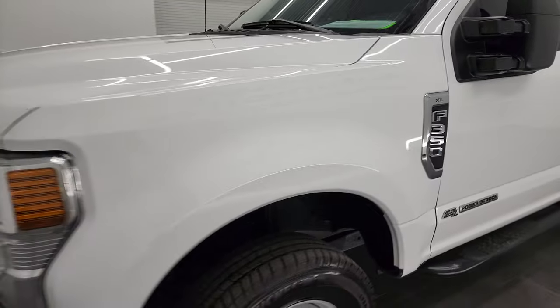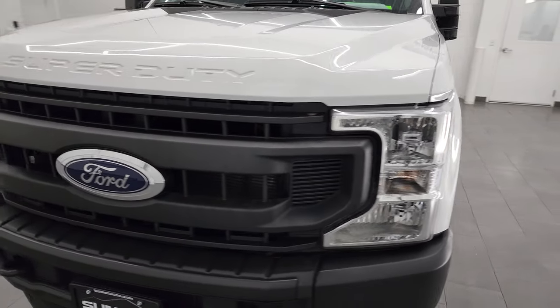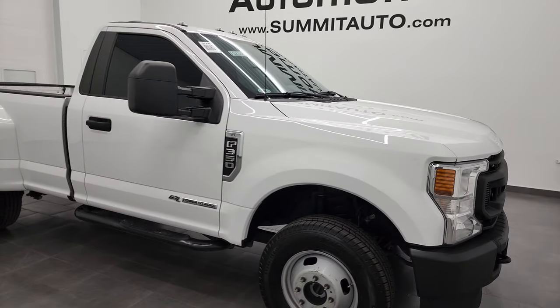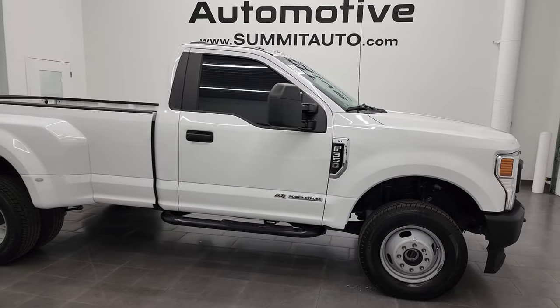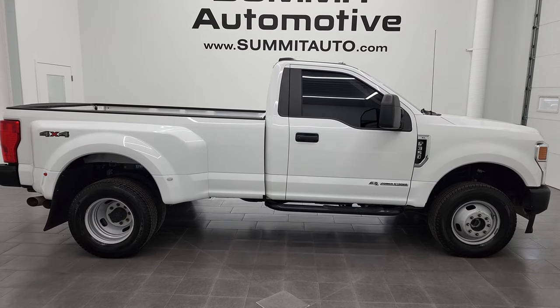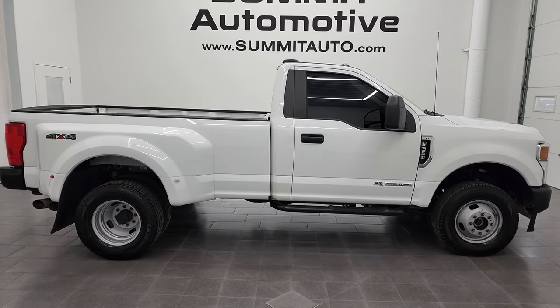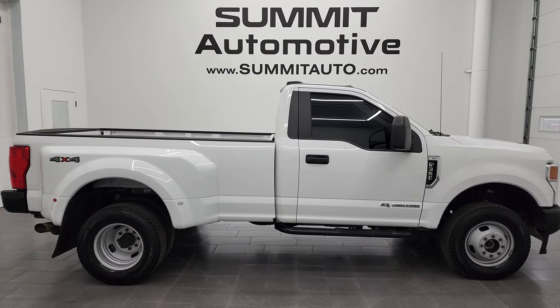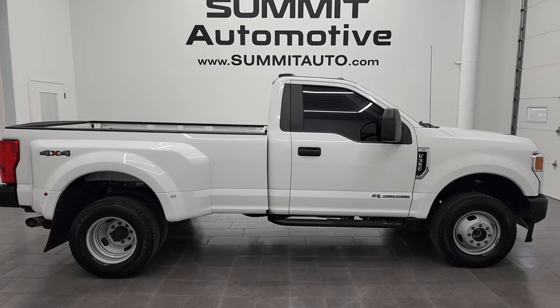I would highly recommend this 2020 Ford F-350 regular cab long box dual rear wheel from a quality and condition standpoint. To see more pictures of this truck or one of our other 550 new and used cars, trucks, SUVs, minivans, Wranglers, half tons, three-quarter tons, one tons — you name it — go to summitauto.com. Full pictures and descriptions of every single vehicle from two locations, all at summitauto.com.